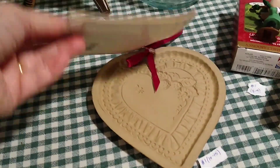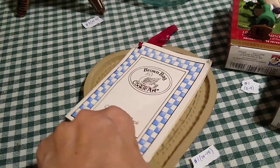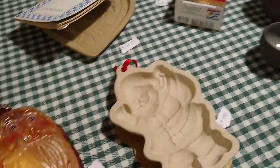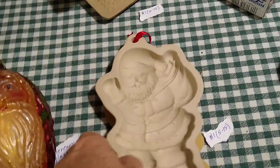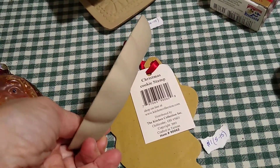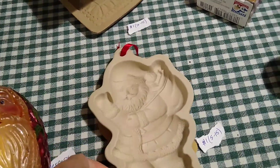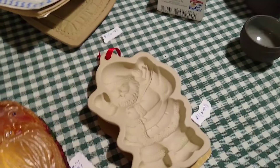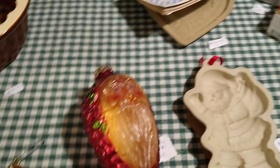Some more Brown Bag Cookie molds — this one is a heart shape for Valentine's. I paid a dollar for it and it would sell between 10 and 15 dollars. The Santa one is not Brown Bag; it's distributed by Kitchen Collection. I paid a dollar for him and he would sell anywhere between five and 15 dollars.